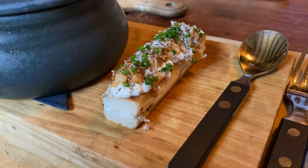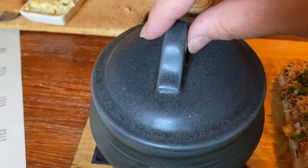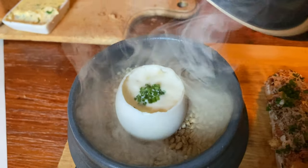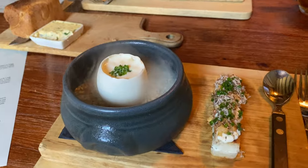So we've got the cheese toastie here. This is the cheese toastie. It's got the truffle on top. It's really cheesy — my favourite.